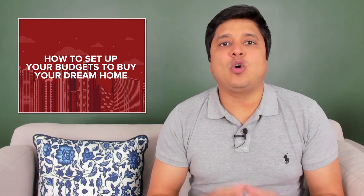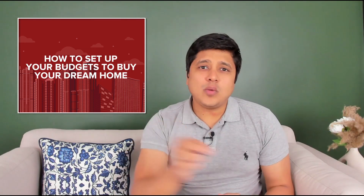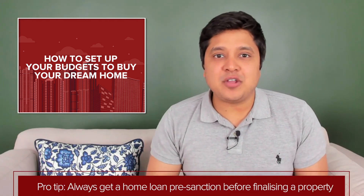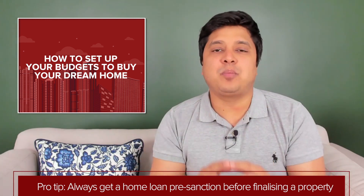For self-employed people, there are various methods to calculate home loan eligibility. Depending on your type of business, it can be calculated on the basis of gross margins, net profits, or sometimes even estimation of income. You must always check with your banker for an accurate home loan eligibility calculation. It is strongly recommended that you get a home loan pre-sanction from a bank before you start hunting for your perfect home.